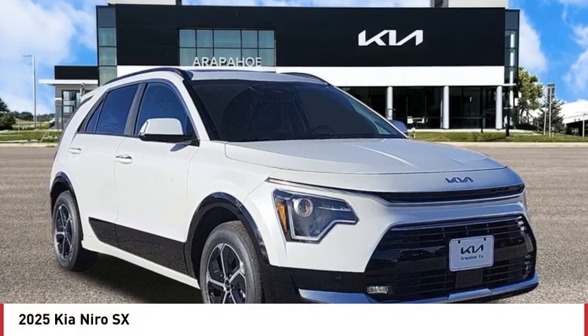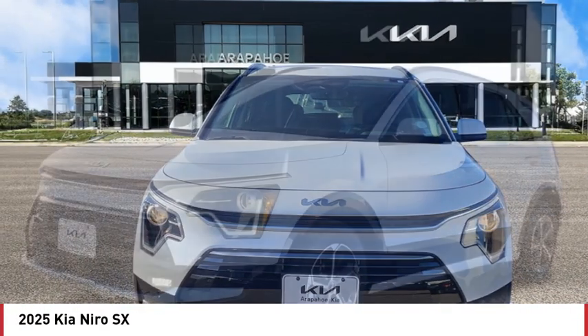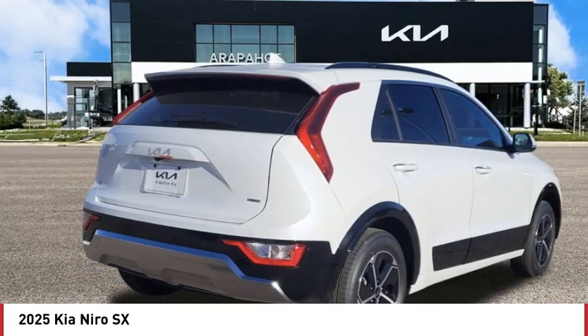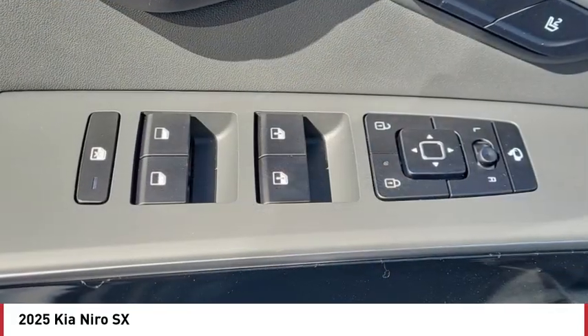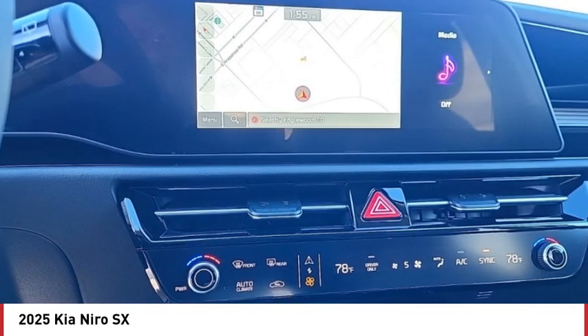Looking for the right vehicle? Check out the 2025 Niro. The Kia Niro provides functionality and fuel economy you would expect from a hybrid crossover. The roomy cabin and elevated seating let you know you're in a crossover vehicle. However, the fantastic miles per gallon rating reminds you that you're still in a hybrid.